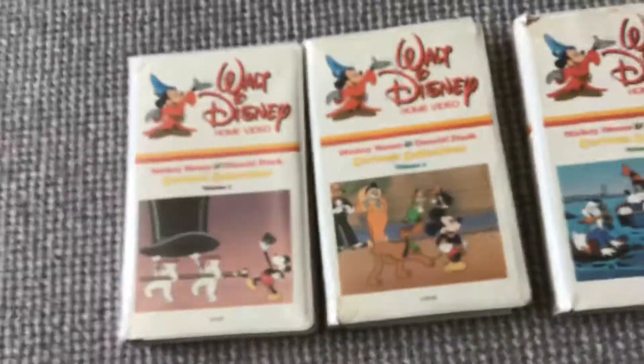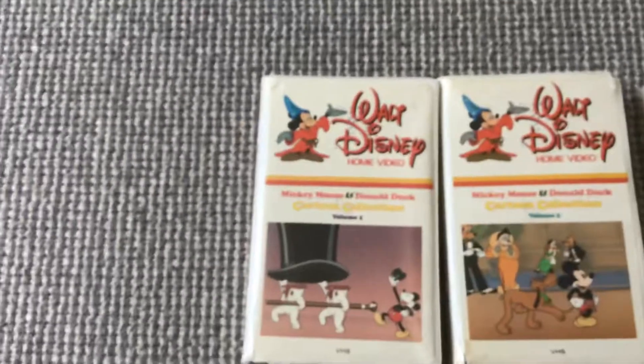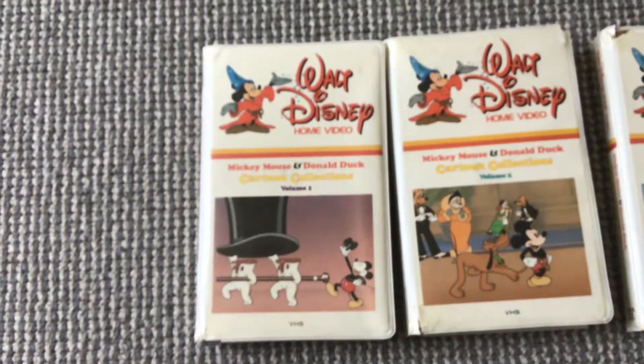And here is an overview of all three copies. So we have Volume 1, Volume 2, and Volume 3. And these are all from June of 1981, as you can tell by the casing — the Big Walt Disney Home Video logo embossed on the inside.